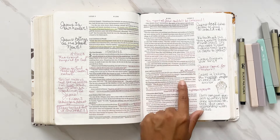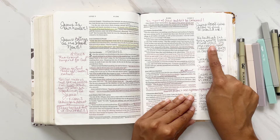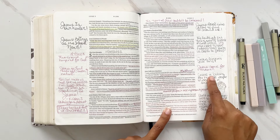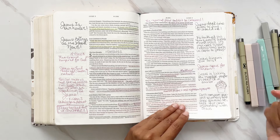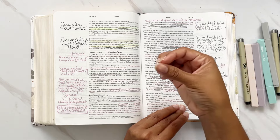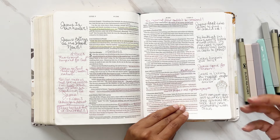Jesus heals a man with leprosy — I put 'Jesus touched the untouchable.' A man who is rejected, isolated, and called untouchable — Jesus touched him in grace, mercy, and compassion and healed him. Then we go into Jesus healing a paralyzed man. The faith of the young man's friends moved Jesus — it's important to have friends that bring us closer to Jesus. Jesus didn't just heal him; he said, 'Young man, your sins are forgiven.' He wants to forgive our sins first and foremost.